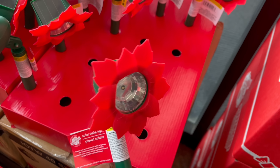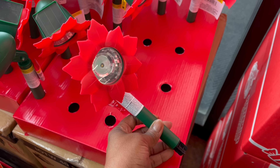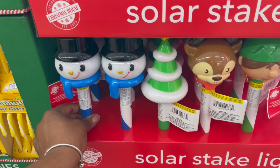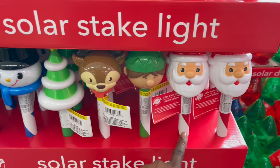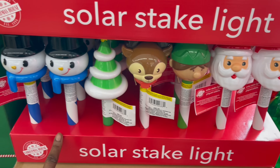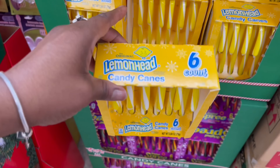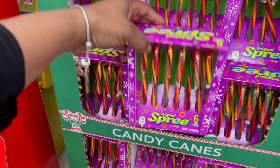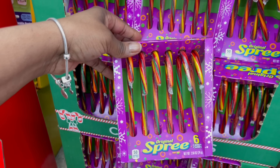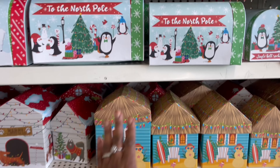Wait, let me pull it out — that is pretty, I've never seen these before. They got it going on with the lights, and of course these: the snowman, the tree, the reindeer, the elf, and Frosty. Oh, that's pretty! Some lemon head candy canes going on — it's six in here. And then these down here, the Sprees. It's six in there too.